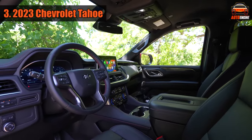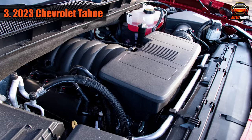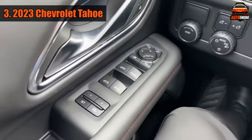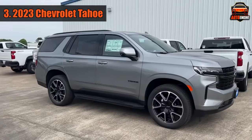The Tahoe has a special kind of rear suspension that makes the ride more comfortable, helps with handling, and gives more space in the third row of seats. It has a standard 5.3-liter V8 engine that's powerful, and it works with a smooth 10-speed automatic transmission. The ride is comfortable, but if you go for the Premier trim, it comes with special dampers that make the ride even smoother. The Tahoe is a bit slow to respond when you steer, but it feels secure.